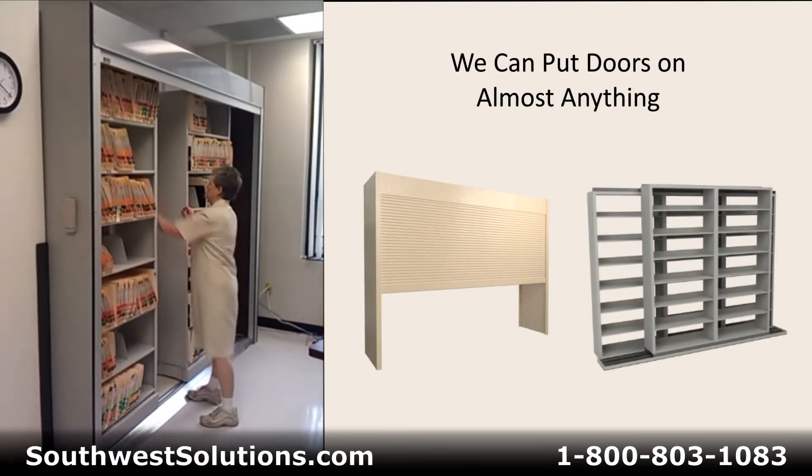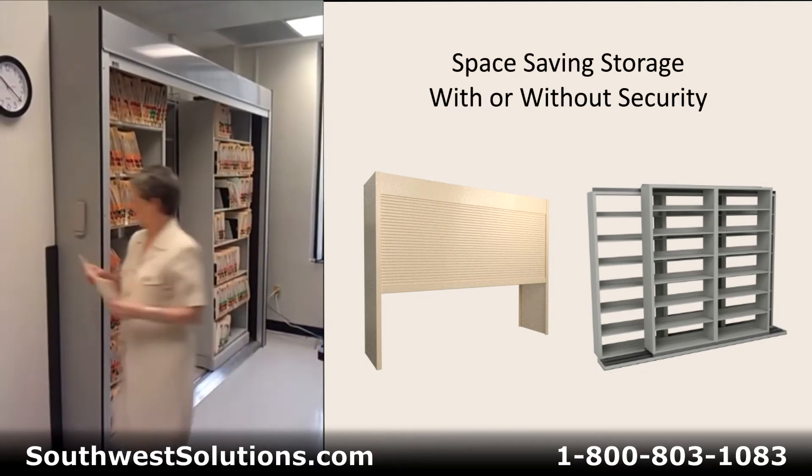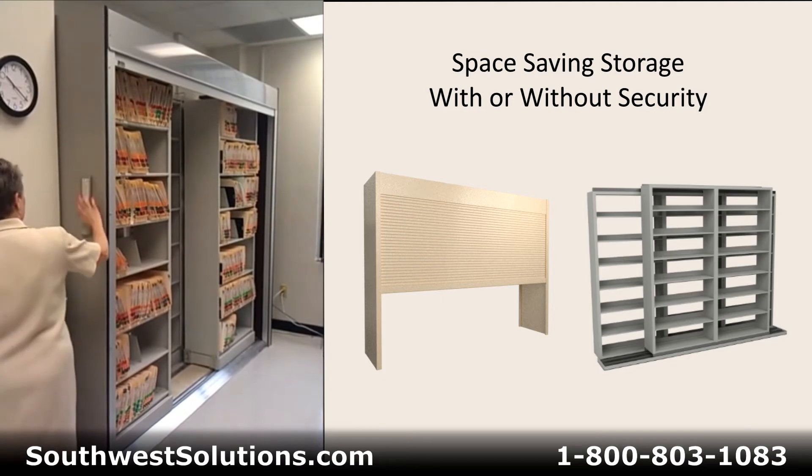Access to the back shelving units is accomplished by sliding the front units left or right. To close the doors, simply enter your code again.